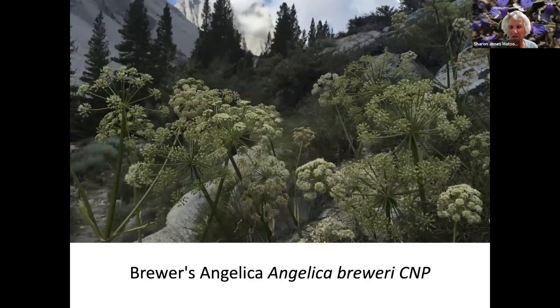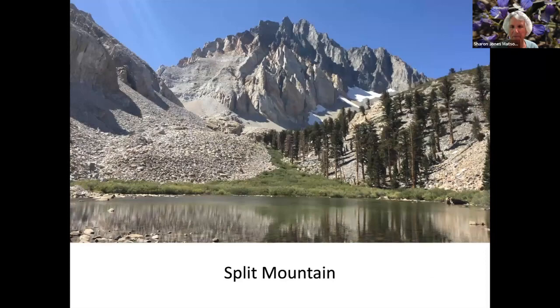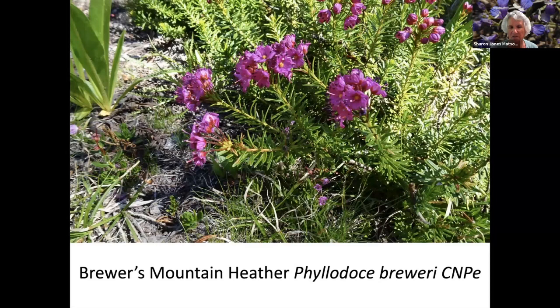Brewer's Angelica. White Stick Weed. Wild Iris. Yellow Tack Stem. Split Mountain is in the Sierras — it's a hard hike. Western Snake Root. Out of the town of Big Pine there are several lakes called one through seven and a couple others. The Temple Crag in the background is a popular rock climbing area. The fifth lake with Shooting Stars.